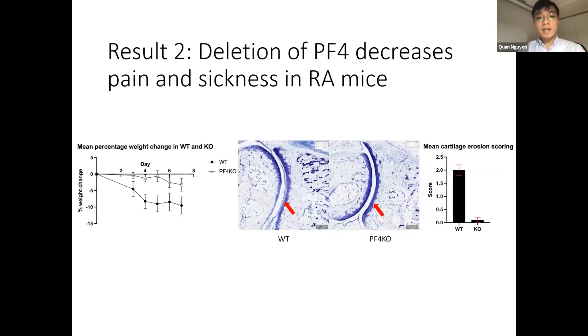We also looked at weight loss between the two types of mice and found that the PF4 knockout mice had significantly less severe weight loss compared to the wild type, indicating that the knockout mice are less sick. We also examined cartilage damage — the wild type had significantly less staining of the dark blue cartilage stain, indicating more cartilage loss in the wild type compared to the knockout. Overall, this shows that deletion of PF4 would actually decrease pain and sickness in these RA mice. In conclusion, our data support a pro-inflammatory role of PF4 in RA, and support our hypothesis that deletion of PF4 reduces disease severity.